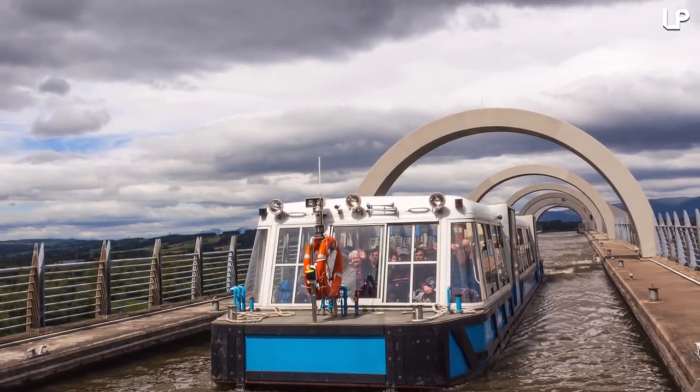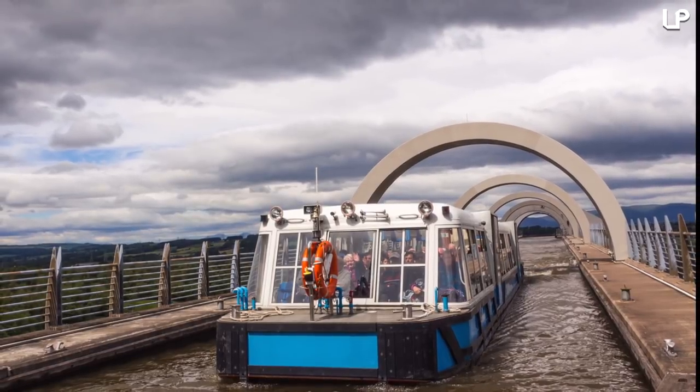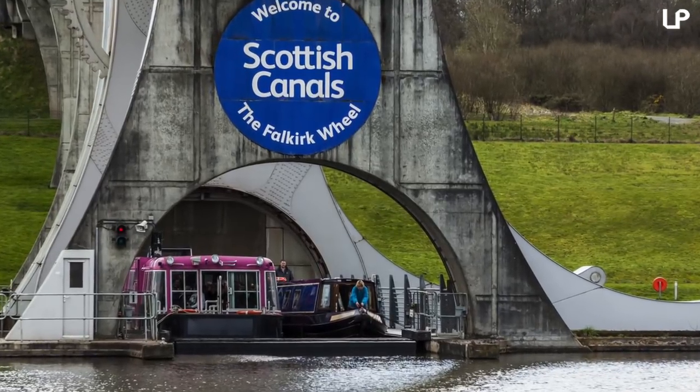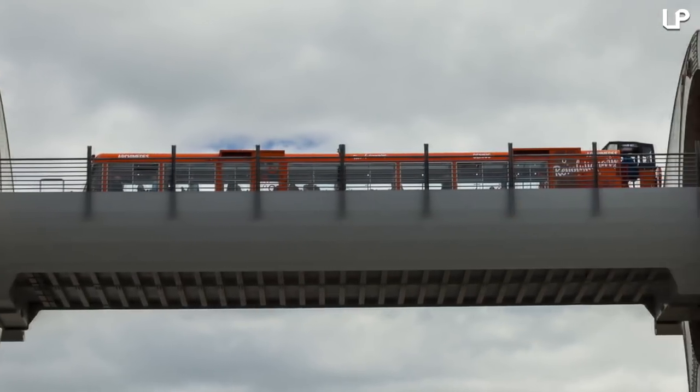The lift works on a counterbalance system, with each section consistently raising 500 tons of weight. It was opened by Queen Elizabeth in 2002. Today, tourists are able to ride the lift with boat trips every hour.